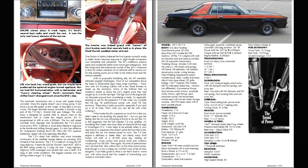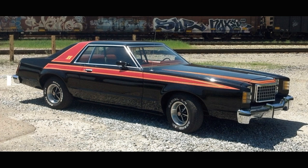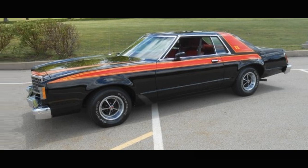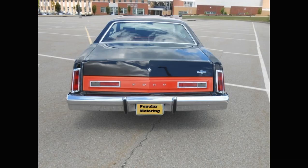With its purposeful throbbing idle and wild stripes, the GT inevitably attracted stoplight challengers. Most of our competition drove the latest in fashionable tape-stripe street machines — Trans-Ams and 5.0 Mustang Cobras with a few Road Runners to break up the monotony. Many of the hot-foots that we shut down asked us about the car's engine once they had caught up to us at the next light. The high cost of the engine did not dissuade anyone from considering a trade. It's especially tempting to opt for the expensive 7.5-liter when you consider that big V8 performance comes with small V8 fuel economy. What made the 60s supercar so much fun is that you didn't need to be doubling the speed limit to get the feeling that the car was chomping at the bit to do just that. It's in that eagerness that the fuel-injected 7.5 truly gratifies.